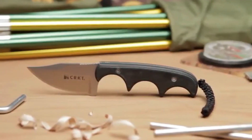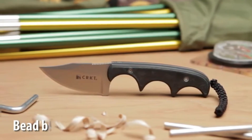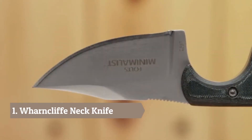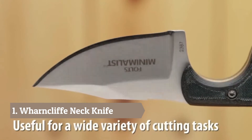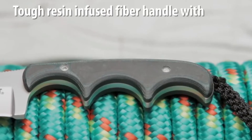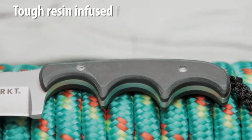The Minimalist Bowie designed by Alan Foltz has a high carbon stainless steel blade with a bead blast finish. The 2.125 inch deep belly clip point hollow grind blade is useful for a wide variety of cutting tasks. The hand contoured resin infused fiber handle features deep ergonomic finger choils for cutting control and comfort.